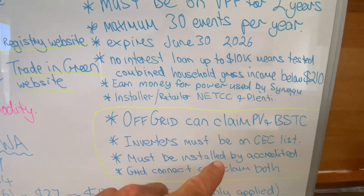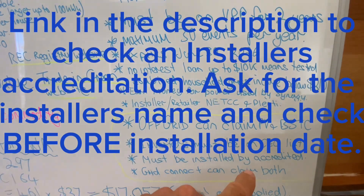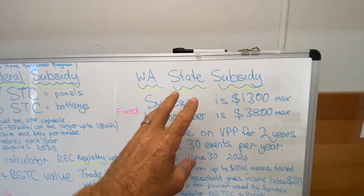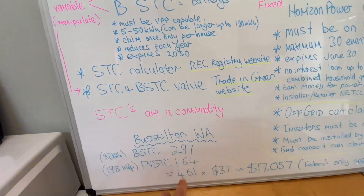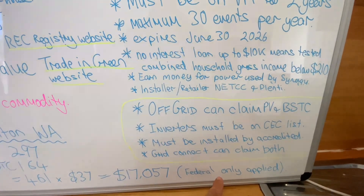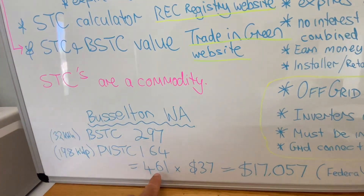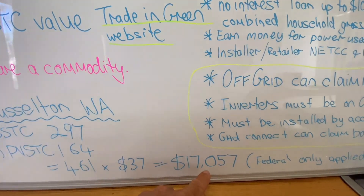The inverters must be on the Clean Energy Council approved product list, and it must be installed by an accredited installer. Grid-connected homes can claim both — you can claim the Cheaper Home Batteries program and also the WA State subsidy. In this example from Busselton, there are 461 STCs. This is the federal-only rebate — 297 STCs for the battery and 164 for PV, giving 461 in total, times $37, so the total upfront discount is $17,057.